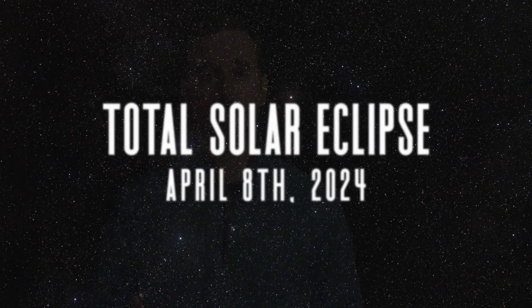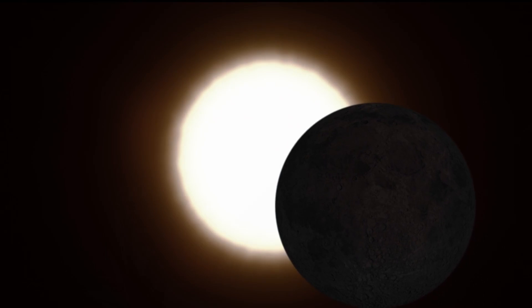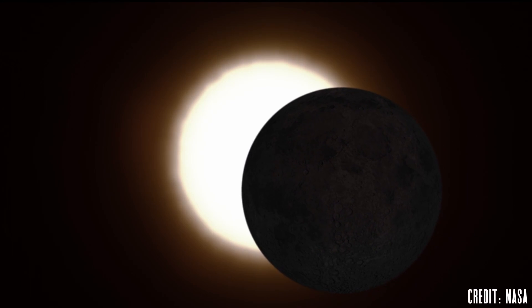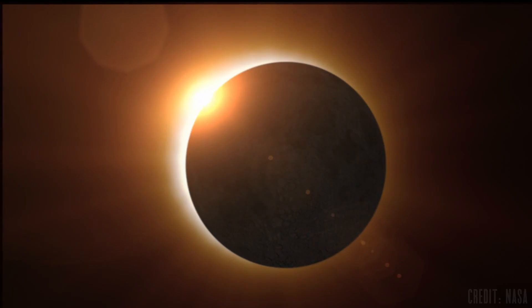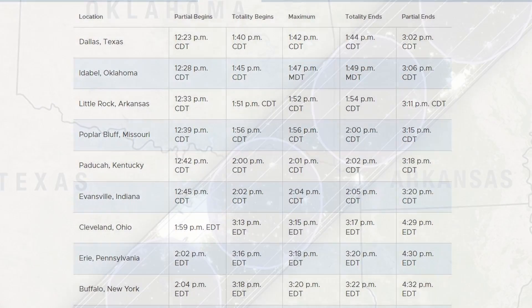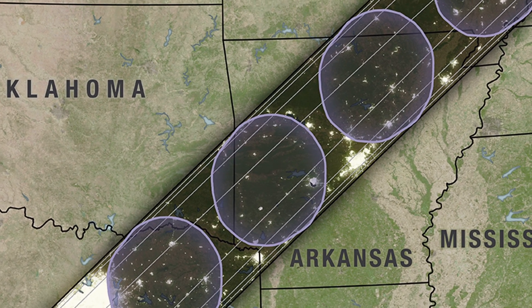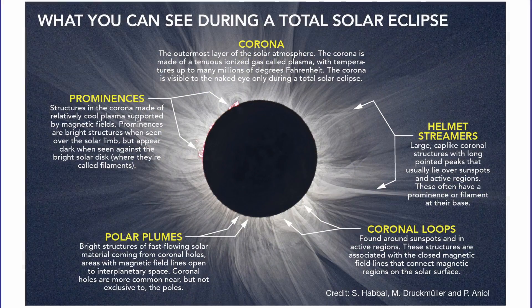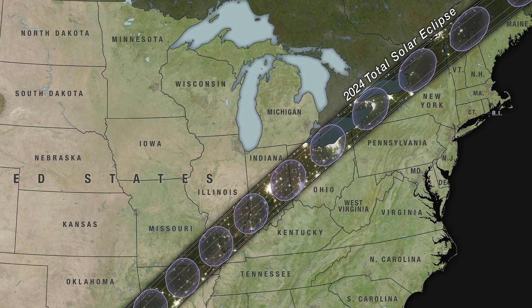With no major meteor showers in the month of February, we'll turn our attention to the upcoming total solar eclipse cutting through major parts of North America on April 8th. With just two months to go, it's important to finalize your plans and buy any solar glasses or solar equipment you may want to use to safely view this event. Find a place to stay right under or near the Path of Totality, and do some research to find local astronomy clubs or public libraries hosting eclipse viewing parties.